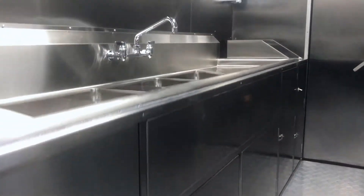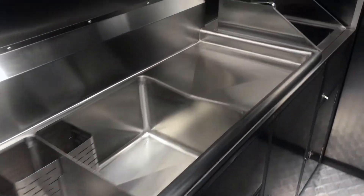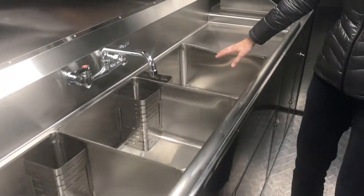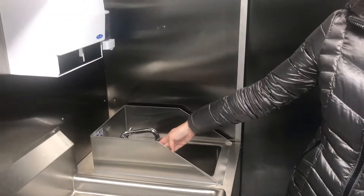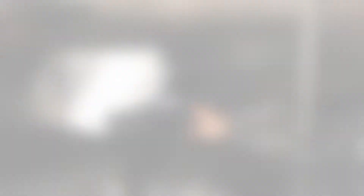So we have a 3 plus 1 compartment sink, all NSF certified. You have a drain board on each side, extra large tubs in here, another drain board, and then a hand washing sink that has a stainless steel divider. You also have your paper towel and soap dispensers.